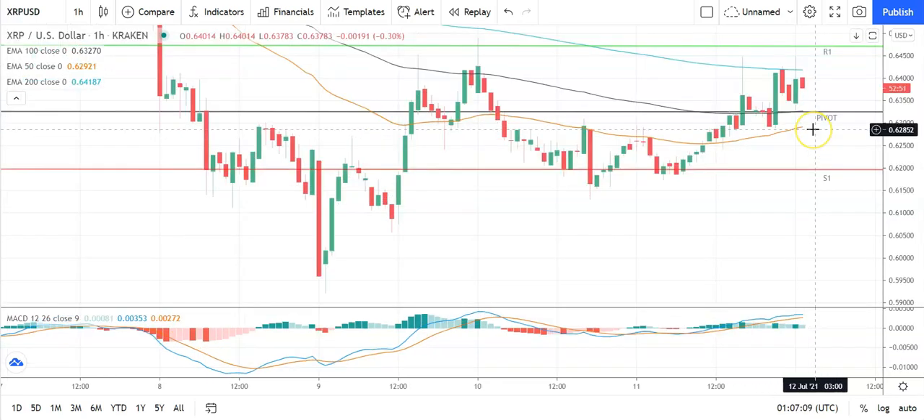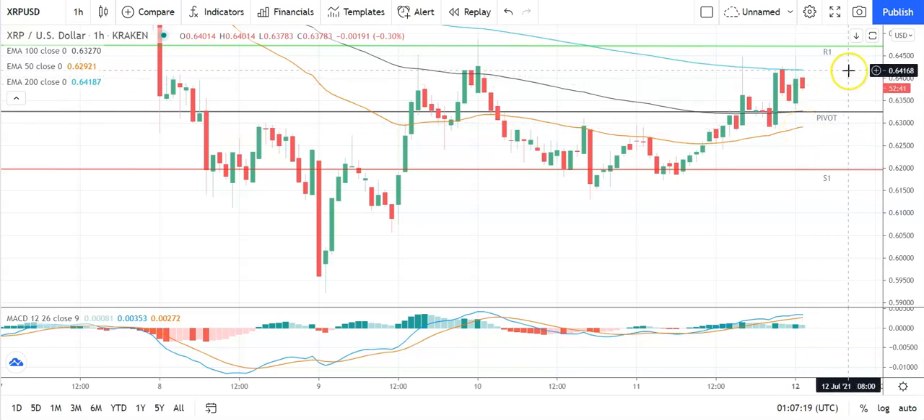Finally, looking at Ripple's XRP against the US dollar — bucking the trend early on, a positive start to the day. Going to need to see Ripple's XRP avoid the pivot at 0.6323 to take a run at the first major resistance level at 0.6474. Support from the broader market is going to be needed for Ripple's XRP to break out from this morning's high at 0.6448. Barring an extended rally on the day, expect that first major resistance level to cap any upside.